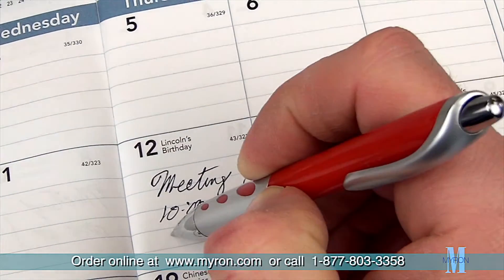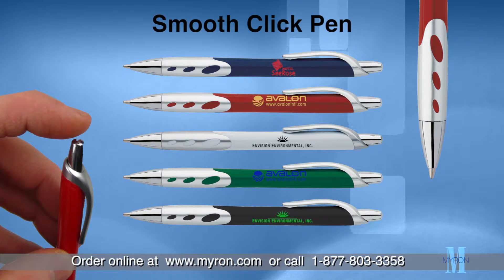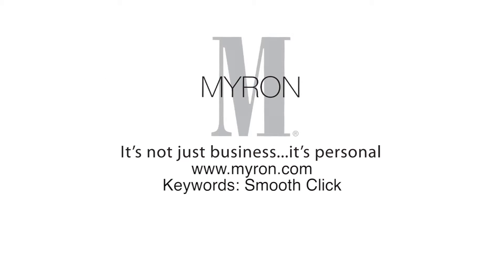or any corporate event. Choose from a variety of vibrant colors and personalize the Smooth Click with a custom color imprint for a great gift that customers will always keep close at hand. For more information, go to mypromo.com.